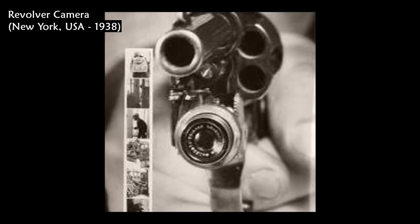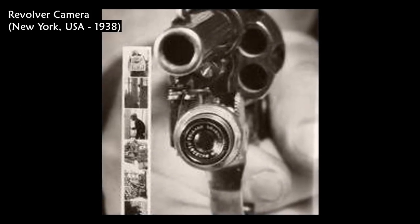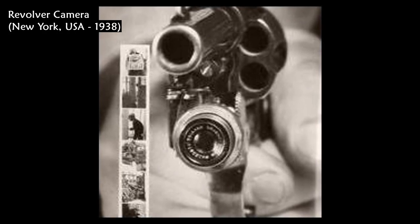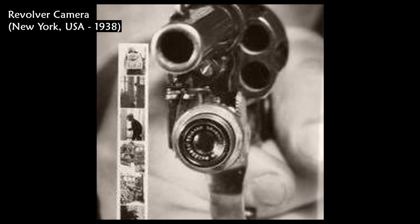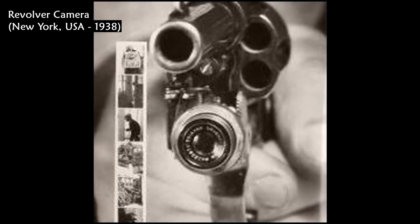This photo shows a revolver camera, dated 1938, in New York. It also shows six pictures taken by the camera. This Colt .38 revolver carries a small camera that automatically takes a picture when you pull the trigger.